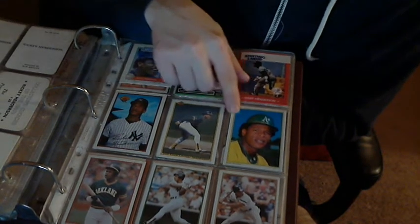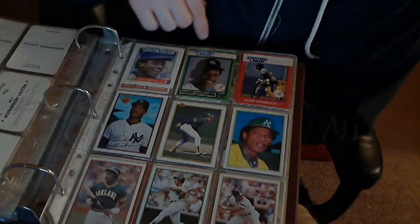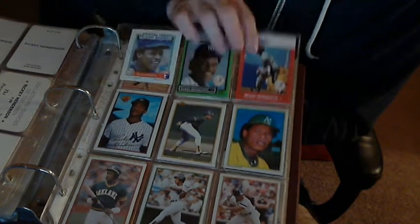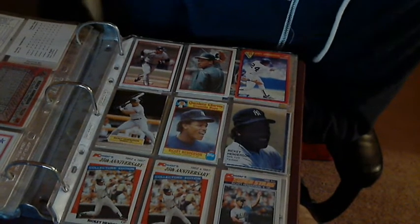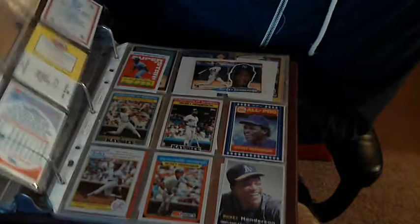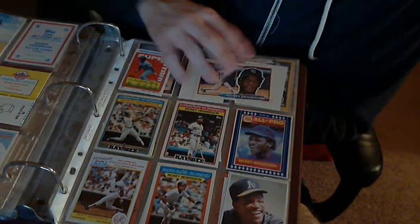Here's some old Bowman cards — these are old. Starting lineup cards — these came with the little action figure guys that I got downstairs, because I play with toys. Here's these stupid Bowman cards that were too long to fit in a binder, so I put them sideways.